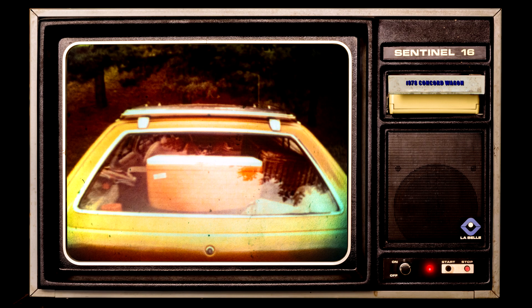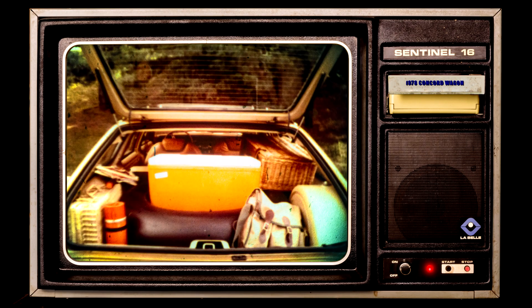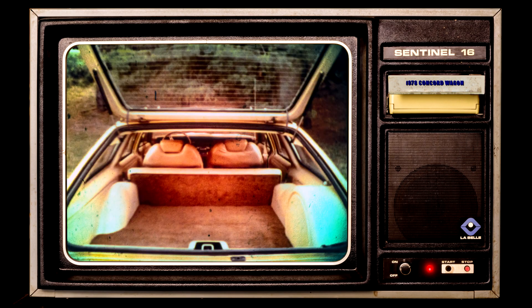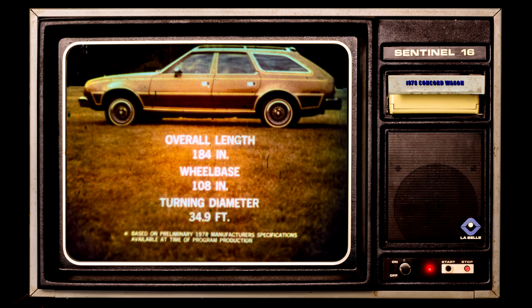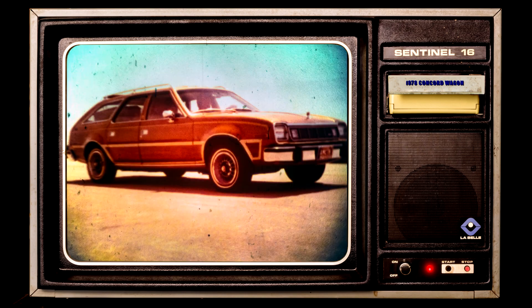If it's versatility you want, take a look at Concord's usable room. There's plenty of space for four adults, and all the gear you need for a day's outing. Yet Concord Wagon's 108-inch wheelbase and 184-inch overall length, and tight turning circle, makes it an amazingly maneuverable, yet compact wagon.